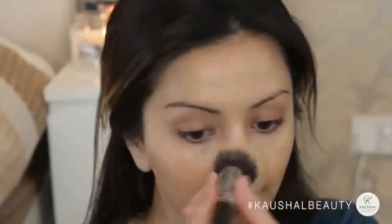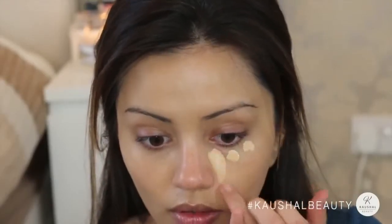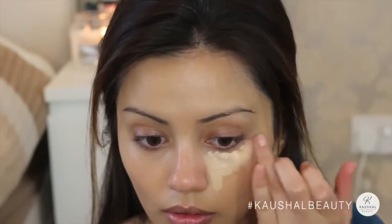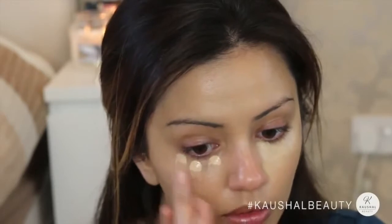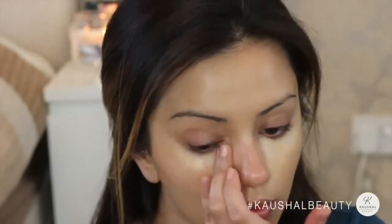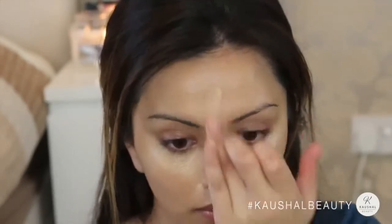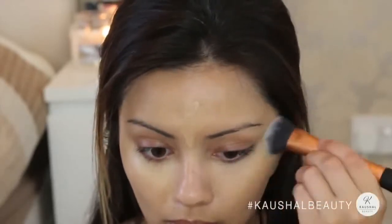Then as always going on to the concealer — I'm using my Mac Prolong Wear concealer in NC20, popping that underneath my eyes in a triangle shape, which is something I do every single day. I also add it to the other areas I generally like to highlight: my nose, my chin, my cupid's bow, and my forehead.